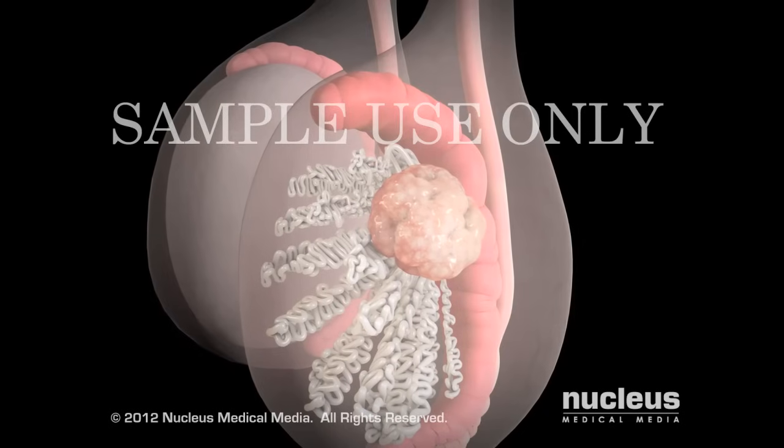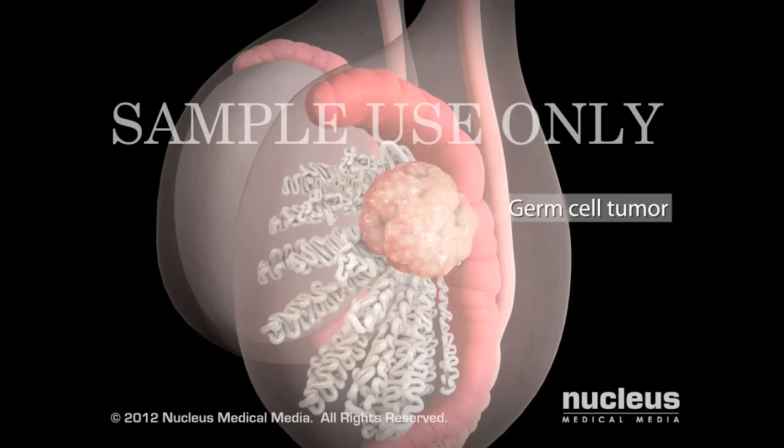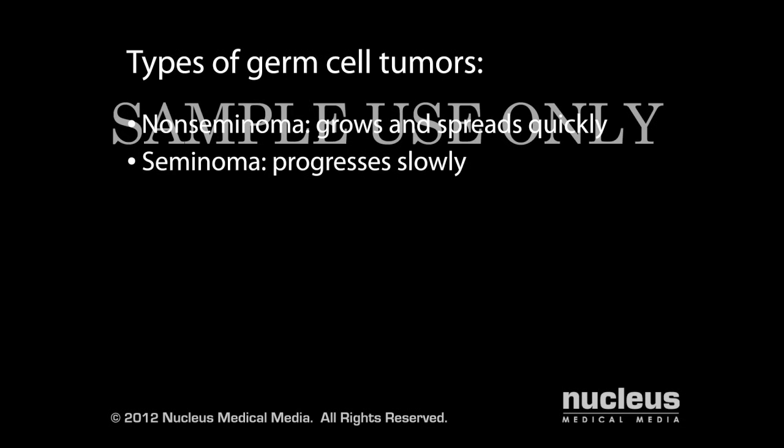In most cases, these mutations occur in your germ cells and are called germ cell tumors. Doctors classify germ cell tumors as non-seminoma or seminoma, based on the appearance of the cells under a microscope. Non-seminomatous tumors are usually more aggressive — they grow and spread quickly — while seminomatous tumors tend to progress at a slower rate.